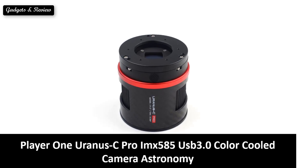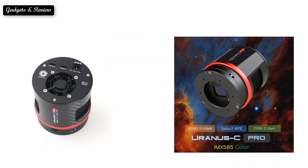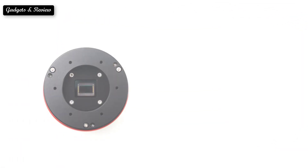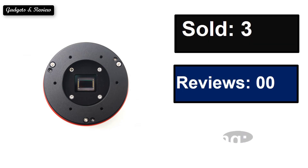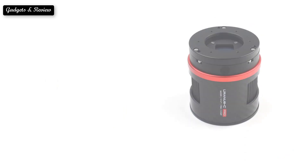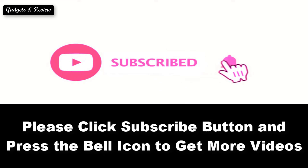At number 5. At number 4. Please subscribe to our channel and press the bell icon to get more videos.